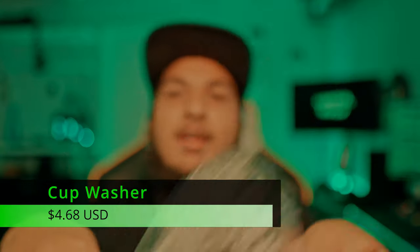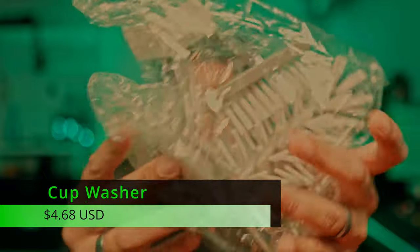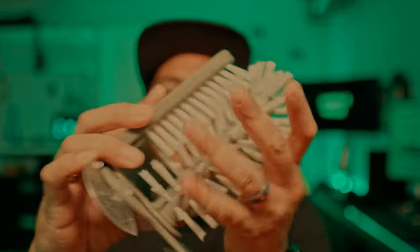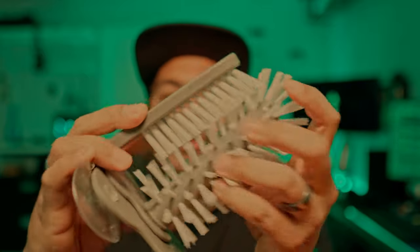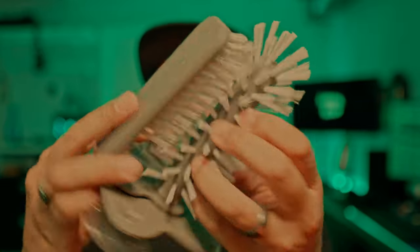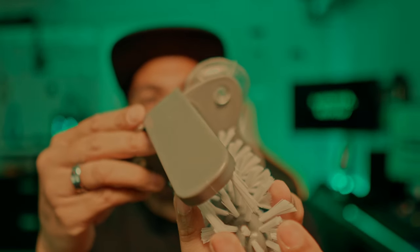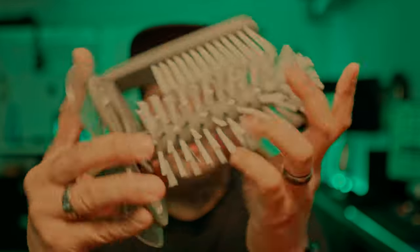Coming in at $4.68 is this glass cleaner — and I mean a drinking glass cleaner, not Windex. These bristles are really stiff. I can see this working really well. I'm going to give you an update after two weeks of using these products to let you know how they're performing.